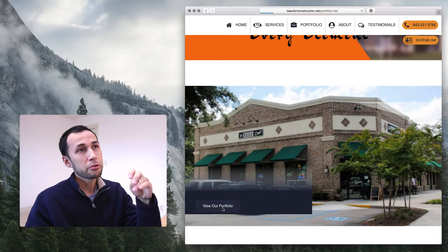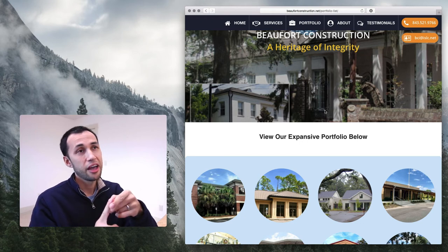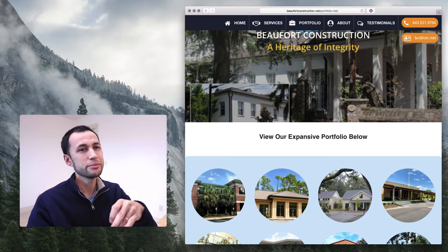Looking at their portfolio real quick — the best thing you could do online is to hire a good photographer and take really good images of your work, because that is what's going to sell it online. I'm not really digging these images.